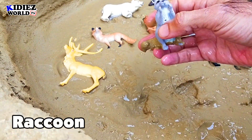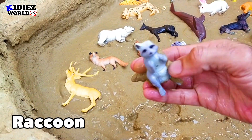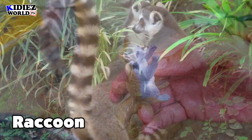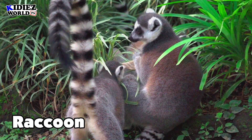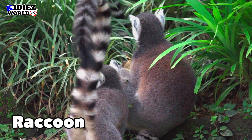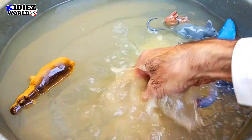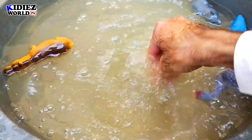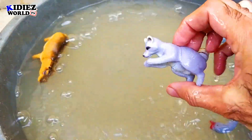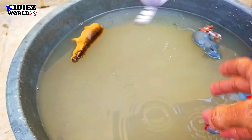And the next one is raccoon. Raccoon is also a very lovely animal. He lives in the jungle, forests. Raccoon.